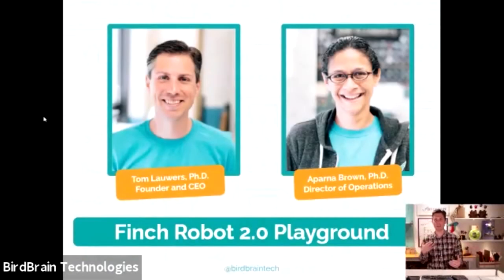Welcome to a Finch Robot 2.0 Playground. I'm Tom Lowers, Founder and CEO of Birdbrain Technologies. Our mission is to inspire deep and joyful learning with creative robotics — some creative robotics that you're going to hopefully enjoy this evening.